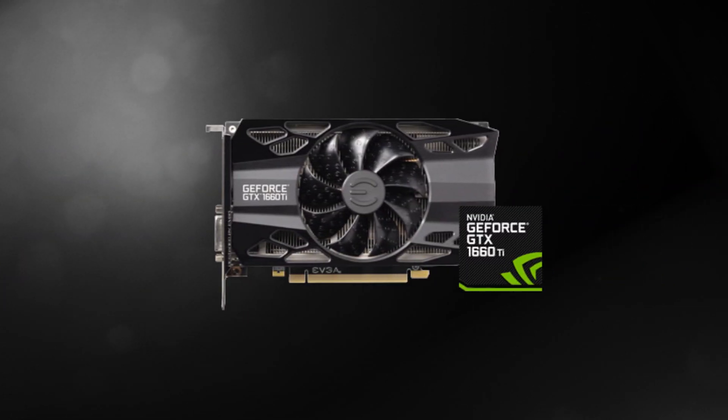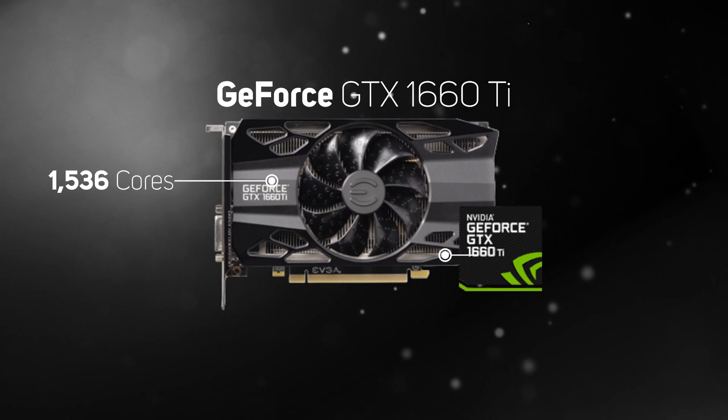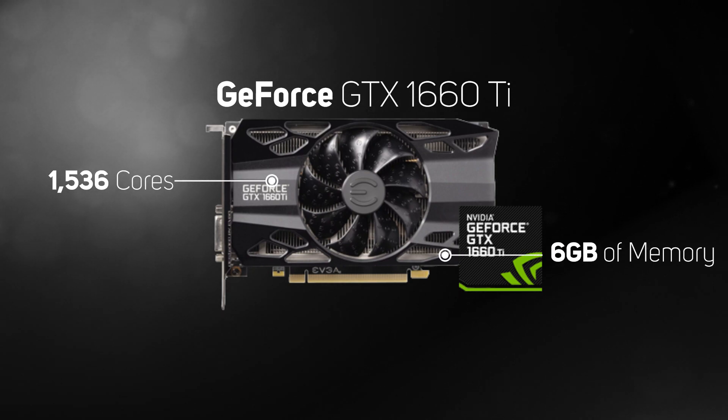The GTX 1660 Ti is the more powerful version of the 1660. Although it has the same 6GB of memory, it's got more cores — 1536 versus 1480 — giving you higher frame rates in games at 1440p.